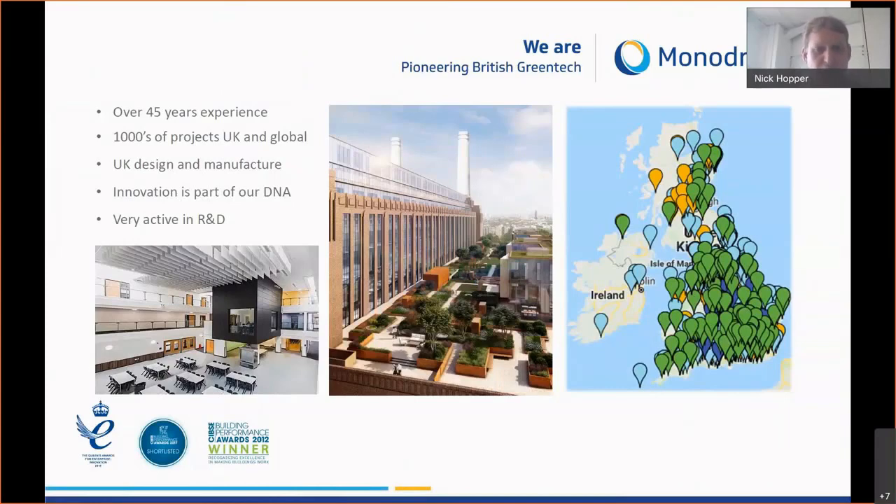We take a lot of our work in design as well as manufacturing, and we put great emphasis on that because low energy ventilation products don't have the capacity to just increase performance later down the line. So we really focus on making sure the products are designed to suit the building's requirements. We pride ourselves on being very innovative and we're very active in an R&D function.